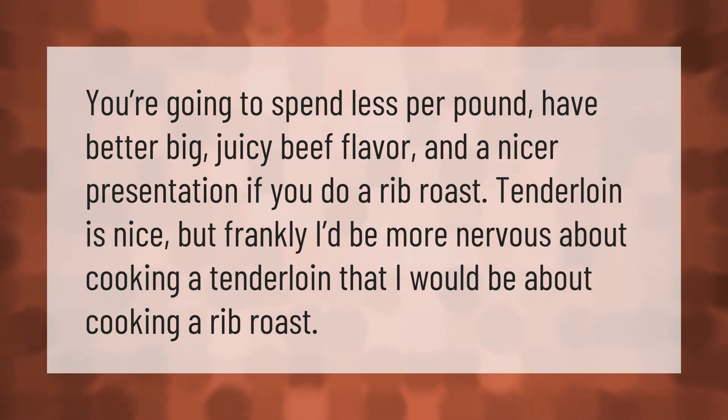You're going to spend less per pound, have better big juicy beef flavor, and a nicer presentation if you do a rib roast. Tenderloin is nice, but frankly I'd be more nervous about cooking a tenderloin than I would be about cooking a rib roast.